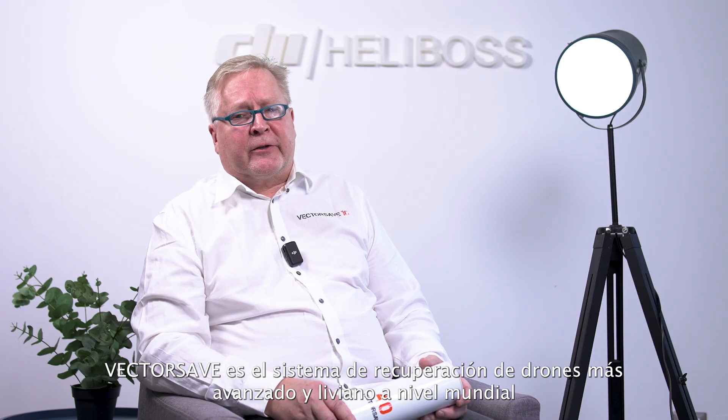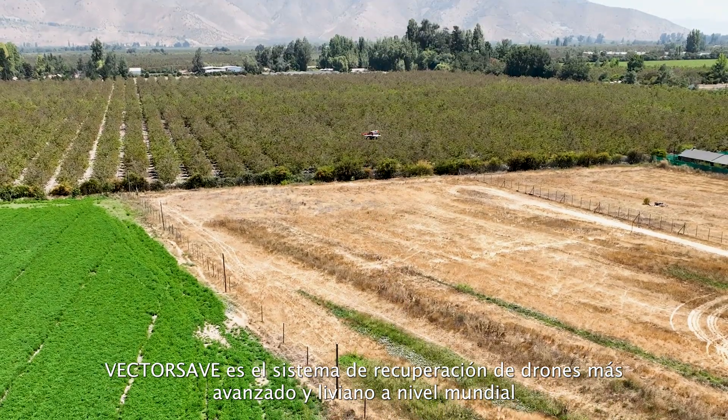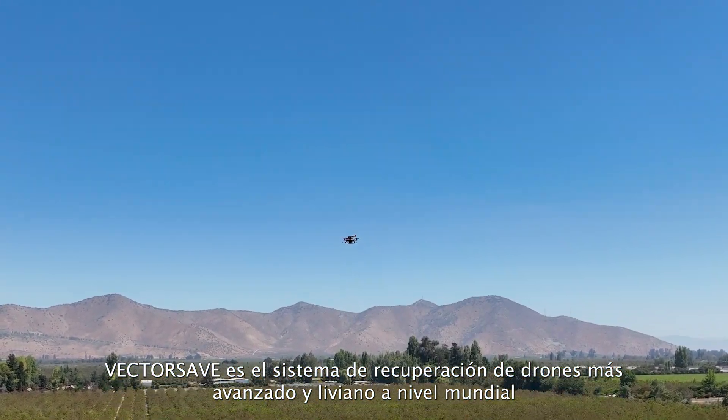My name is Antti Taskinen. I'm the founder and inventor of the VectorSafe drone parachute systems. VectorSafe is the most advanced and lightest available drone recovery system in the world, I believe, today.